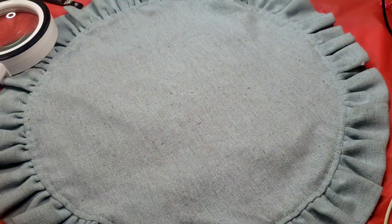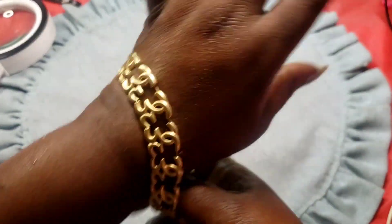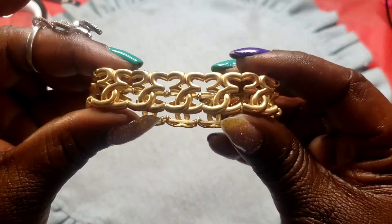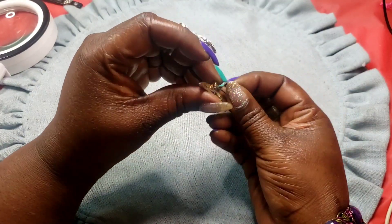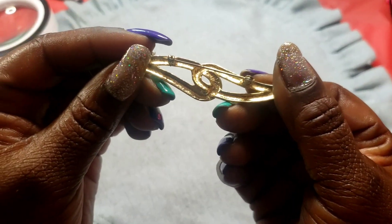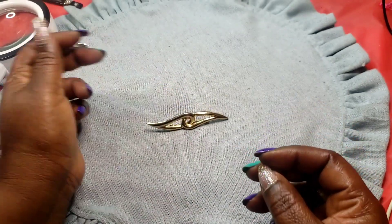Next we have this brushed gold stretchy bracelet — this is how it would look. Next we have this brooch that looks like a little dagger or something, gold tone, no makers on that.